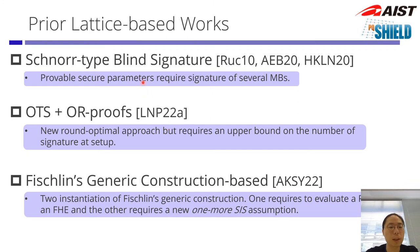Prior to our work, there were three main lines of work for blind signatures. One is a Schnorr-type blind signature, which has been the most active area of research, but Hawk et al. recently showed that provably secure parameters require signatures of several megabytes. There is also a very recent work by Lubaszewski et al. that constructs a new type of blind signature from one-time signatures with an OR proof. This is an interesting deviation from prior techniques, but it requires an upper bound on the number of signatures at setup.